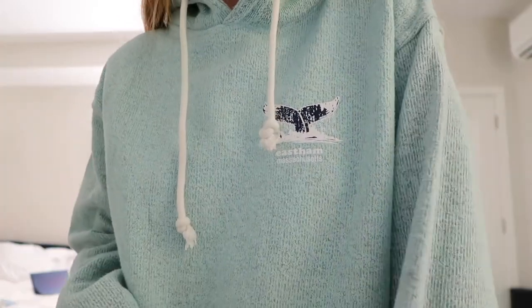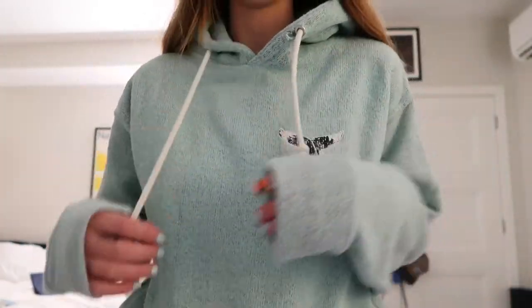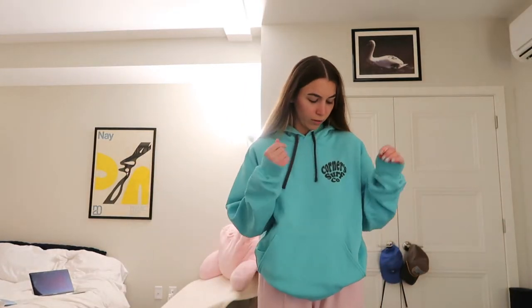This hoodie is from my sorority, when I was in a sorority. I actually just really like the color of it — the light purple. It was supposed to look like those Shadow Hill hoodies where they have the lightning bolt on the side, which I really like. This sweatshirt is just from a market on the Cape and it just says East Ham, Massachusetts. It's super cozy, kind of a tallish material. This one is from a surf shop in Old Orchard Beach called Corners Surf Co.